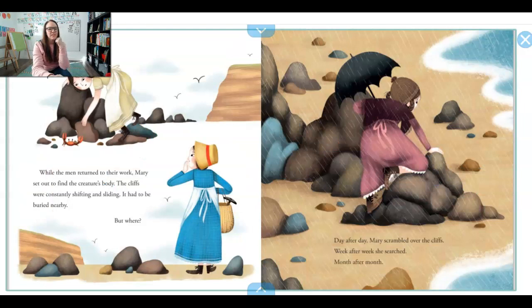While the men returned to their work, Mary set out to find the rest of this creature's body. The cliffs were constantly shifting and sliding, but she thought it had to be buried nearby. But where? Day after day, Mary climbed over the cliffs. Week after week, she searched. Month after month. She is not giving up.